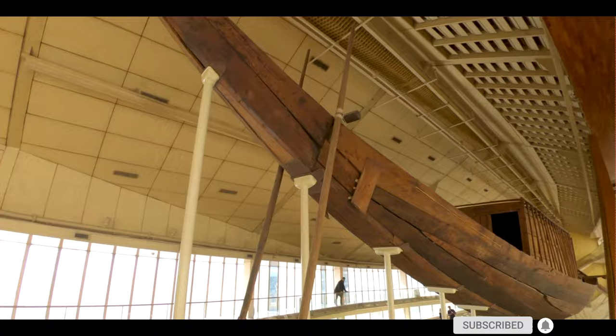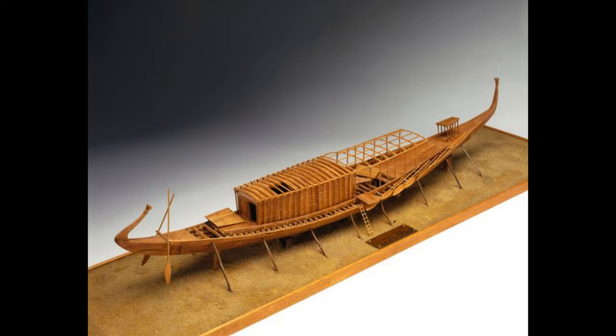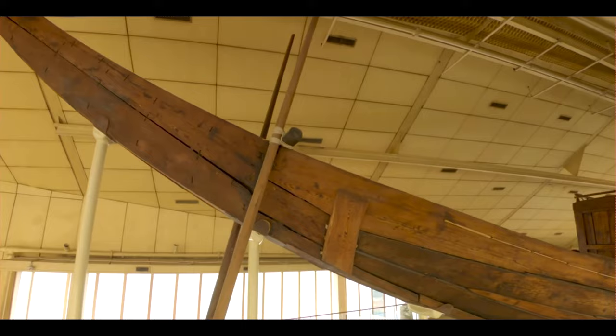It is 43.4 meters long and 5.9 meters wide, and has been identified as the world's oldest intact ship, and described as a masterpiece of woodcraft that could sail today if put into a lake or a river.